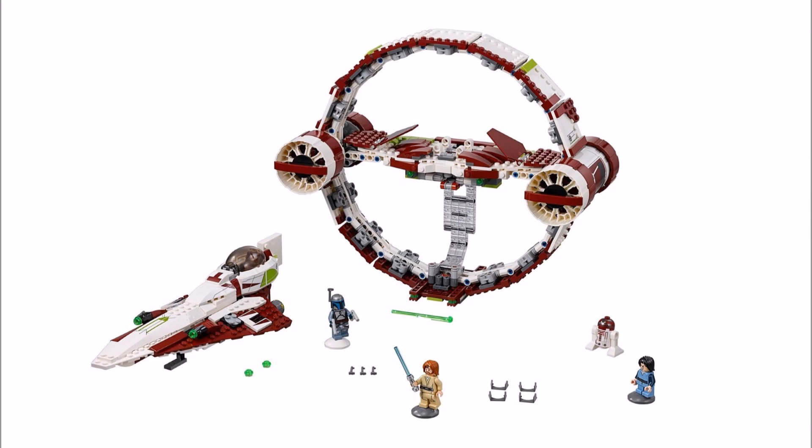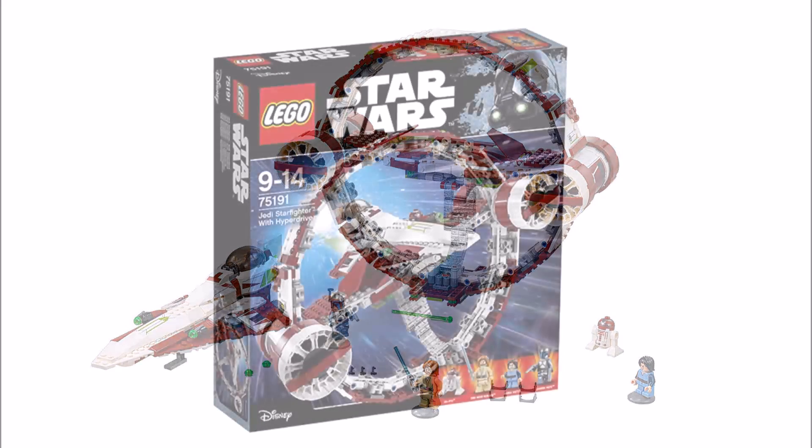For us the price at £100 does seem way over the top for what you get, and we personally feel fans would have preferred to see a Slave 1 with Jango and Boba instead, because we haven't seen a Jango Fett Slave 1 set for a long time. But that's just our opinion, so please tell us what you think of the set by leaving a comment below.